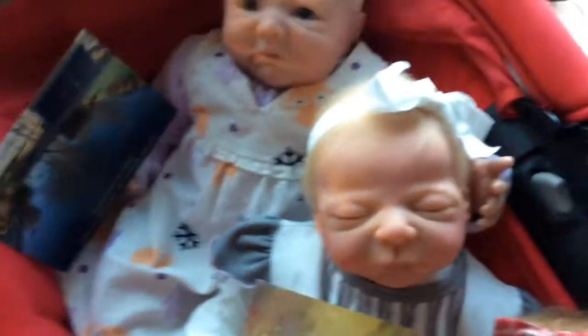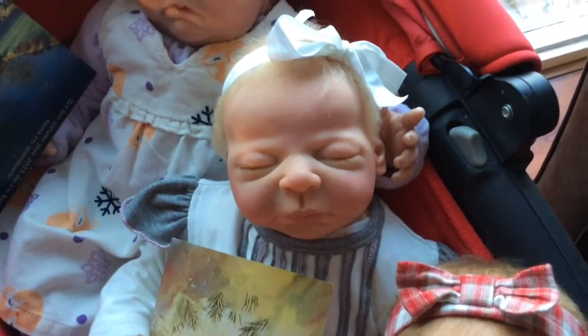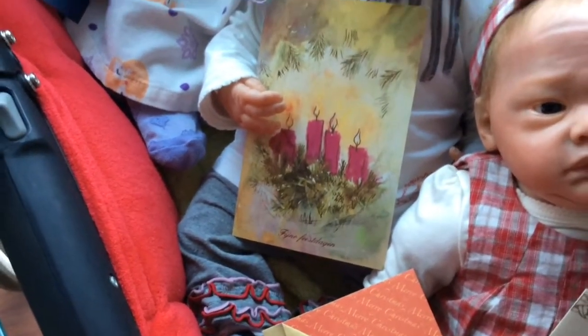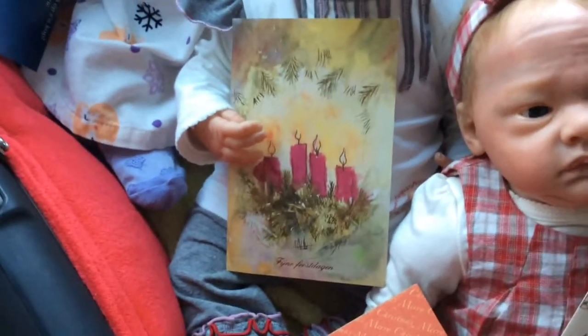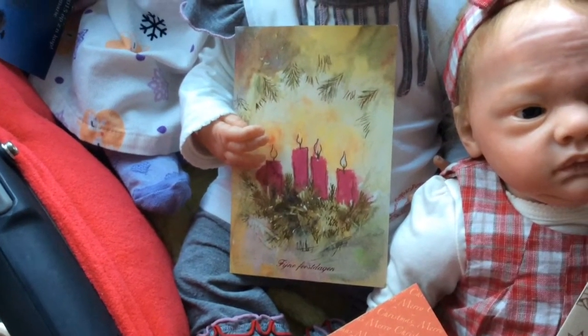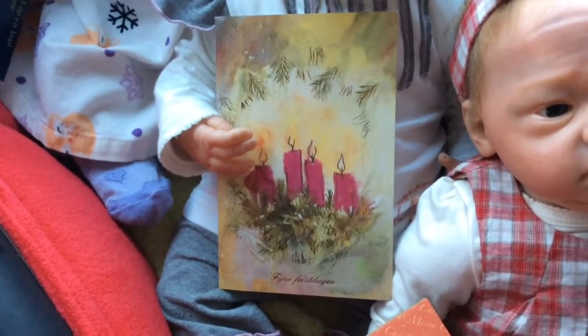And then we have Elin, and she is holding this very nice Christmas card. It just says Merry — or nice — holidays.